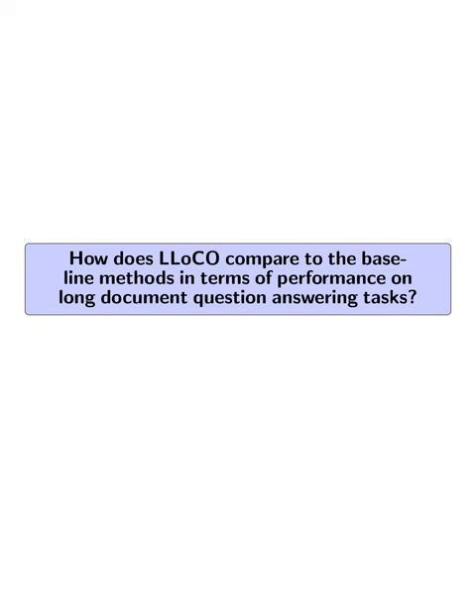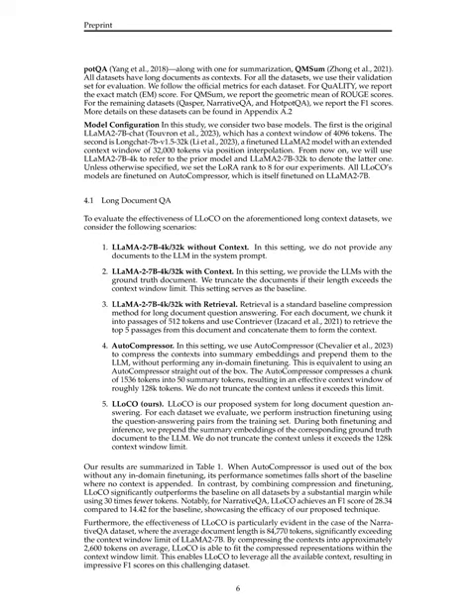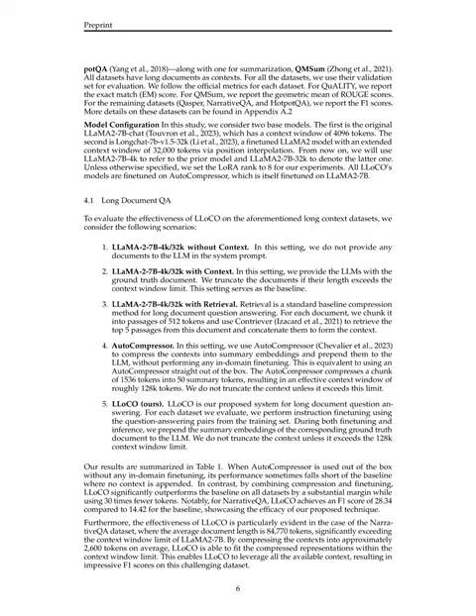How does LLOCO compare to baseline methods in terms of performance on long-document question-answering tasks? LLOCO outperforms the baseline methods significantly. When compared to baselines such as LLaMA 2-7B with 4K-32K context without context, with context, with retrieval, and AutoCompressor alone, LLOCO surpasses all baselines on all datasets by a substantial margin while using 30 times fewer tokens. For instance, on the NarrativeQA dataset, LLOCO achieves an F1 score of 28.34 compared to 14.42 for the baseline, showcasing the efficacy of the proposed technique.